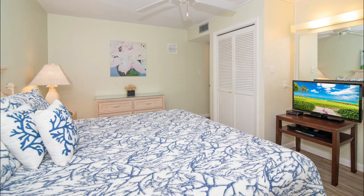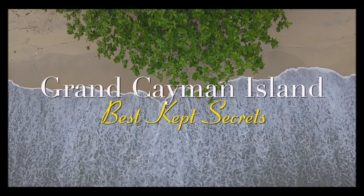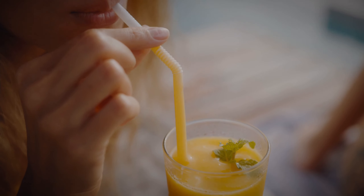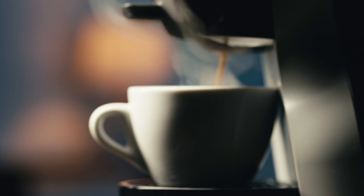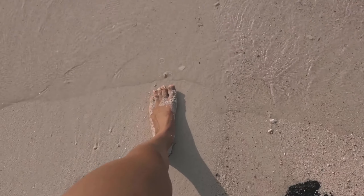In the living area and master bedroom, large flat screen TVs are ready to entertain. But it's the small luxuries that make Cocoplum No. 5 exceptional. Start your day with a freshly brewed cup of coffee from the Keurig machine, enjoyed on your covered veranda overlooking the ocean, just steps away.